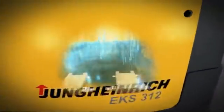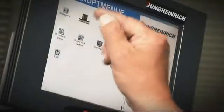A reading device in the truck monitors the signals and determines its position — exactly to the centimeter, and more precisely than a GPS. This technology is the basis for the warehouse navigation.